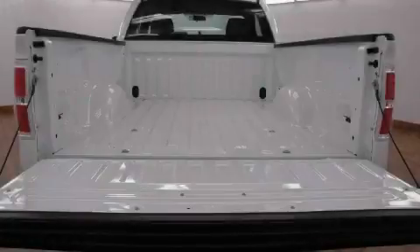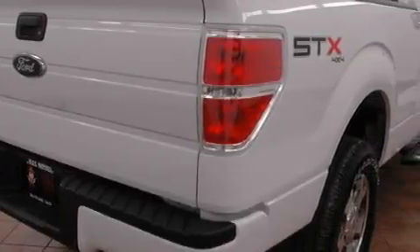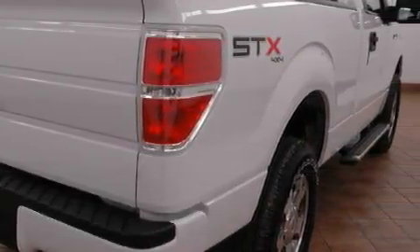The dependable eight-cylinder engine, connected to a smooth-shifting automatic transmission, is well-suited on the job and on the town. Stop by today and test drive this truck for yourself.